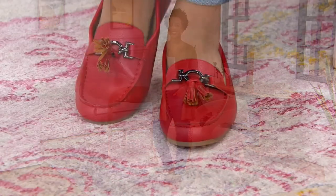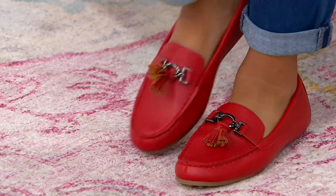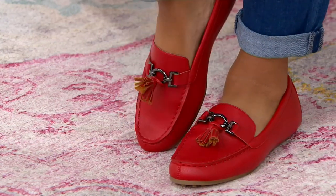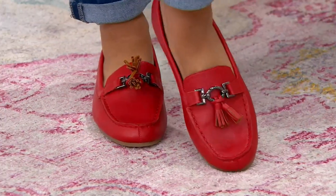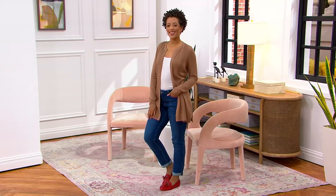Loafers are having a moment. Blair, look at you in these loafers — how cute. I describe loafers as the chic girl's comfy shoe. When you've got to elevate it a bit but you still want a comfy shoe, loafers.